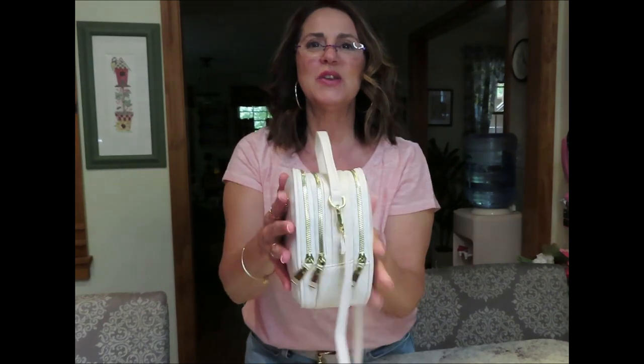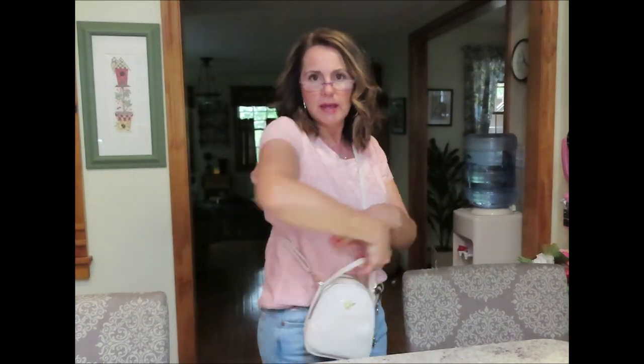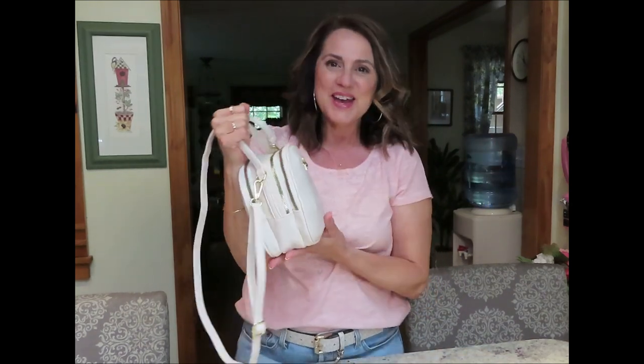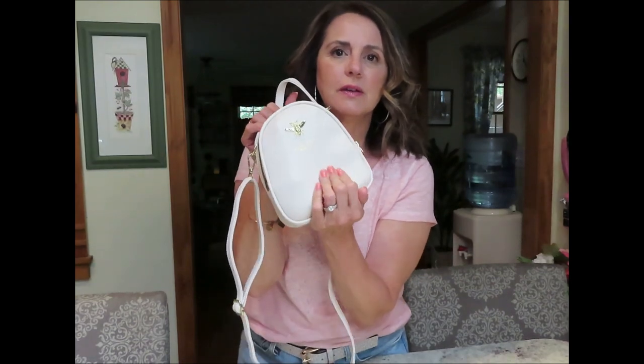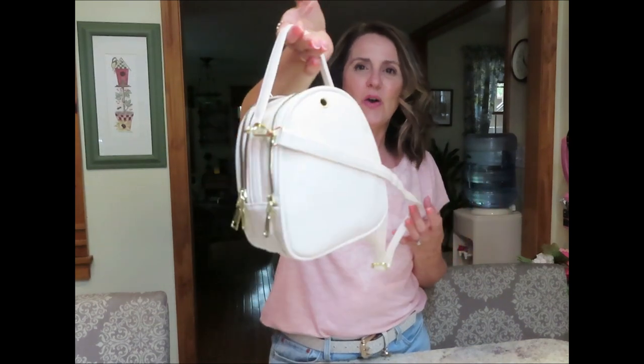You can carry it like this or you can make it a crossbody. You can make the strap a little bit longer, but I kind of like it right here — it's almost at waist level. This is obviously not a designer bag, not a Gucci, not a Louis Vuitton, not a Burberry. It's from Amazon and it has gold tone hardware and soft faux leather. This bag is $23.99 and it comes in about 42 colors.